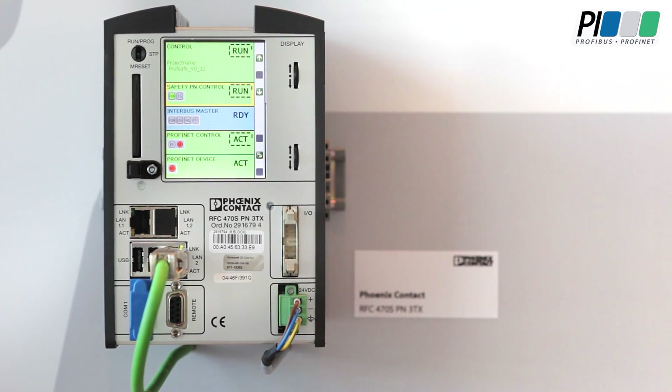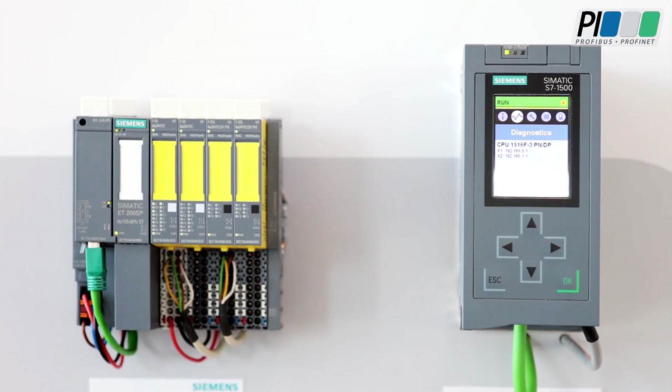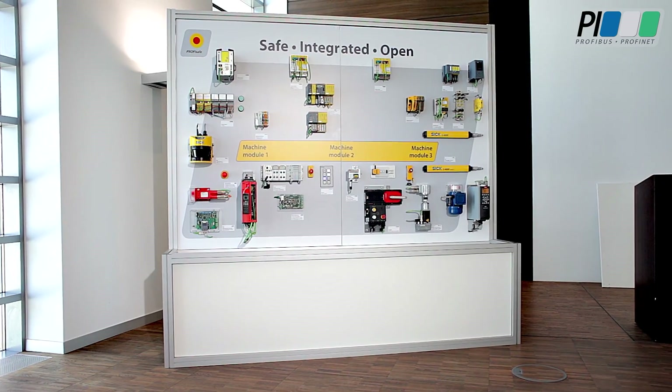This makes wiring easy and helps maximize available space in cabinets. It also increases the flexibility and run time of the machines. Flexibility, reducing time to market and implementing the machine anywhere in the world.